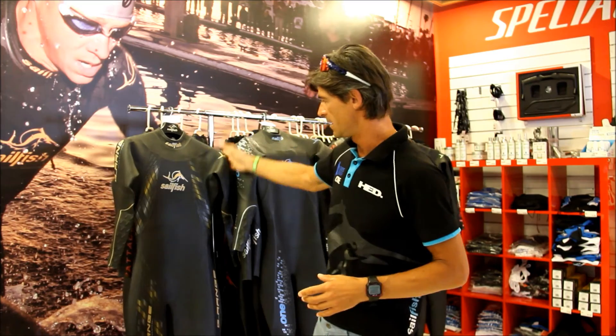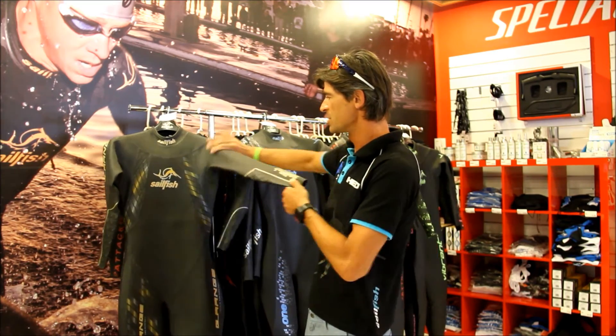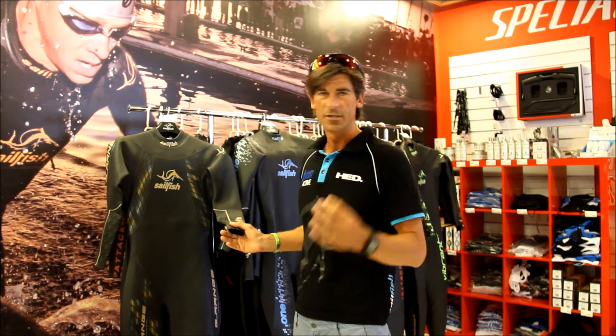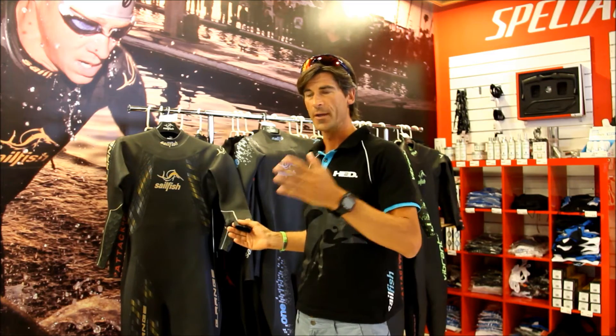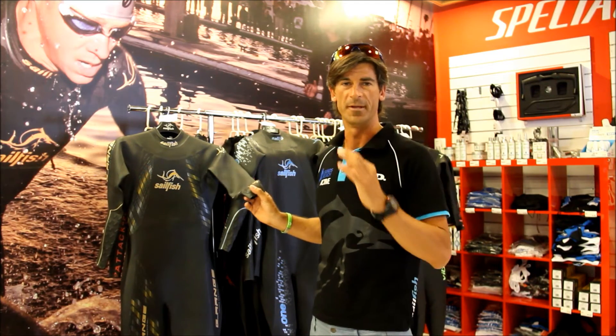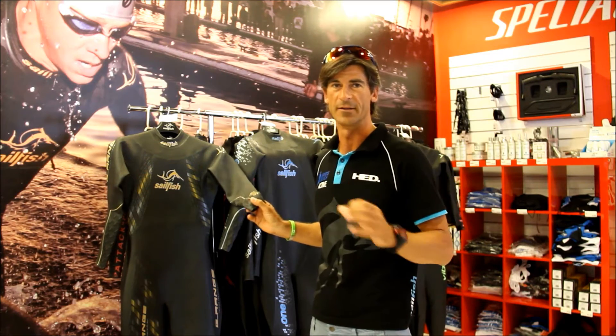The top of the game. We're talking about the wetsuit which is the most flexible wetsuit — the wetsuit designed for swimmers, professional swimmers, long-distance swimmers, no matter where you're going. This is the best, probably the most flexible wetsuit ever done on this planet.